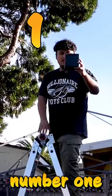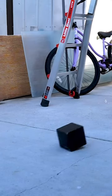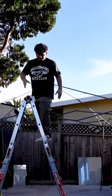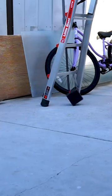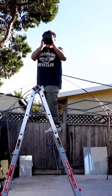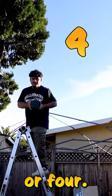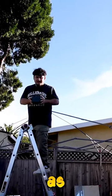Drop test number one. Drop test number two. Drop test number three — this one's going to be a little harder. Drop test number four — this one's going to be about the same speed as the other one.